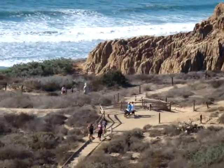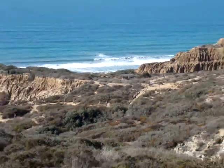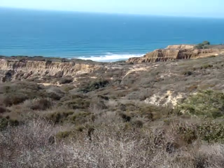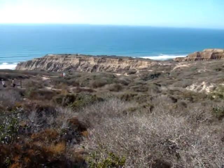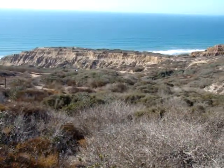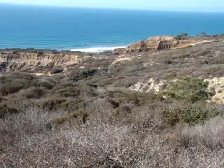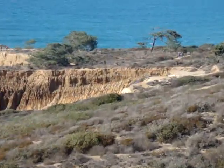Torrey Pines State Reserve is in La Jolla — the north section of La Jolla in San Diego — and it's an absolutely fabulous place to come visit. About eight miles of hiking trails, and it's absolutely free to get in unless you want to park on the grounds. If you park on the grounds, there is a $10 fee, but you can park outside and come in and walk around.